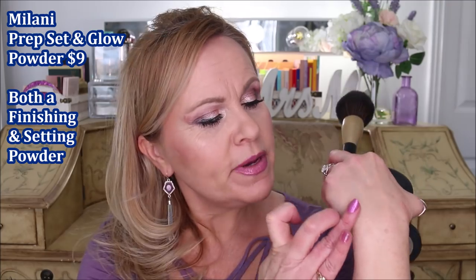So what is a finishing powder? Do we need one? The short answer is no, you really don't need a finishing powder, but they are pretty to have on hand. Now, can a powder be both a finishing powder and a setting powder at the same time? Short answer: yes. A great example of that is the Milani Prep Set and Glow — a powder I've been using for years.